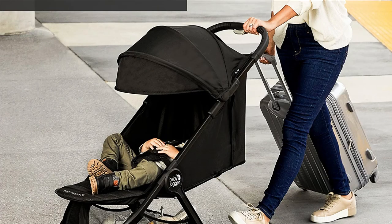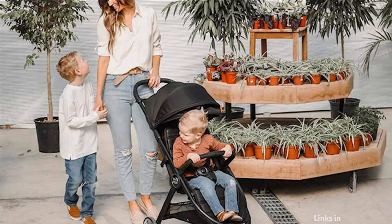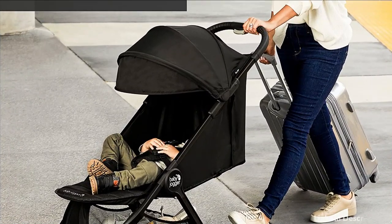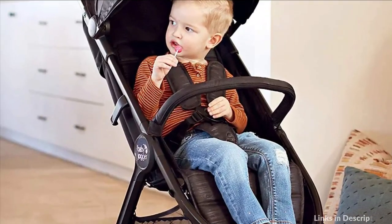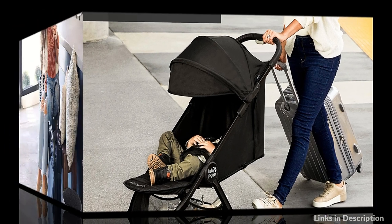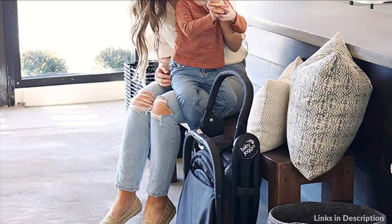Despite its lightness, the City Tour 2 doesn't skimp on features. Baby rides comfortably with multiple recline positions, adjustable calf support, a UPF 50+ canopy, and a comfortable padded seat with added depth. The infant car seat connection lets you and baby travel together from infancy — pair it with any Baby Jogger infant car seat for babies up to 20 pounds. Choose from plenty of add-on accessories to customize the stroller for the comfort and convenience of both parent and child. With the City Tour 2, you're fully equipped to carry on with your day, wherever it may lead you.